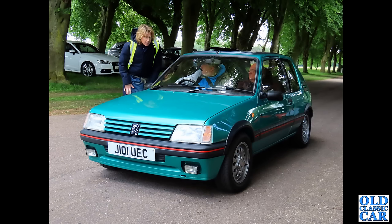We are now at Capesthorne Hall — this is the drive where all the cars arrive at the beginning of the day. We have a J-plate 205 GTI here; guessing that's a 1.6 judging by the wheels. Very nice indeed — I think this car dates to 1991. Quite an unusual color as well.